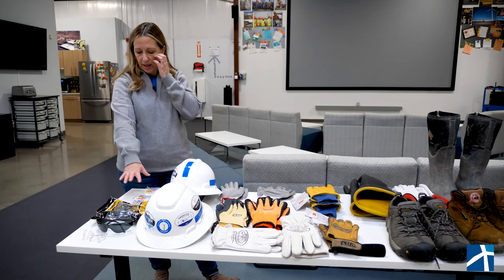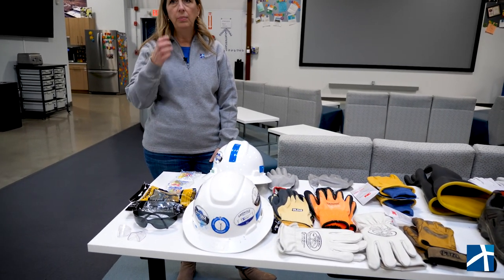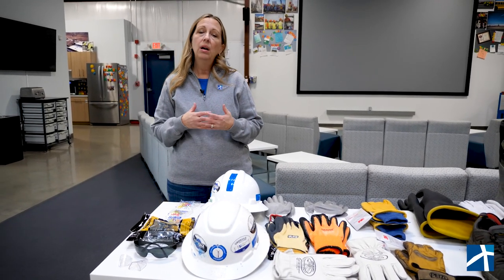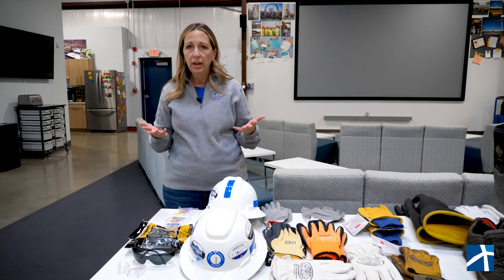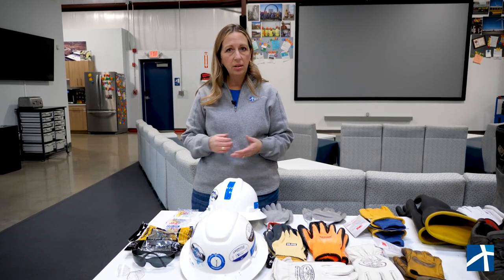First we have hearing protection. Our employees could be involved in an activity that would require hearing protection — like torquing a tower or working next to an air compressor that's going on all day long. We want to make sure that if needed they have hearing protection so there's no hearing loss.